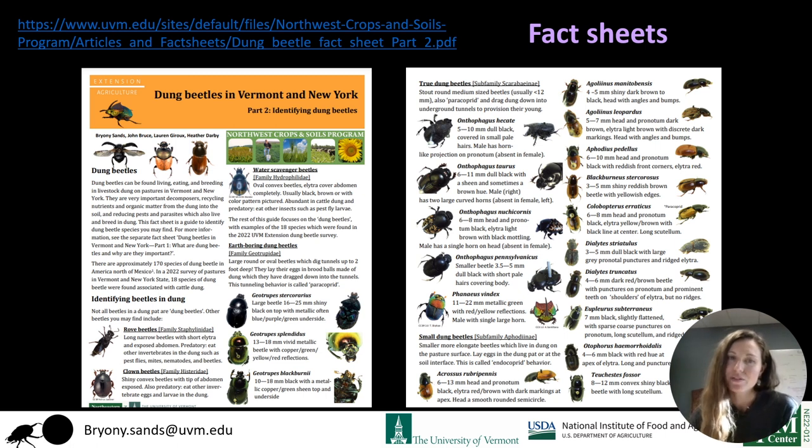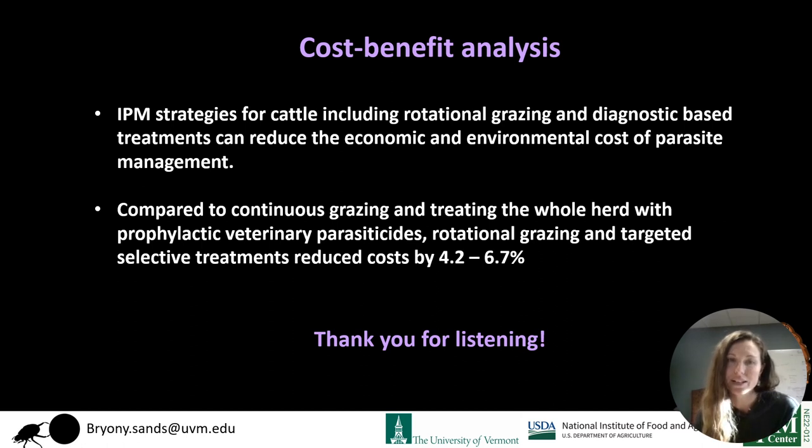We did the first dung beetle survey ever conducted in Vermont and found 18 different species. We made really nice fact sheets — get in touch if you want to know more. Finally, we did a cost-benefit analysis and found that compared to continuous grazing and treating the whole herd with pesticides, rotational grazing and targeted selective treatments could reduce costs by 4.2 to 6.7%. Thank you for listening.